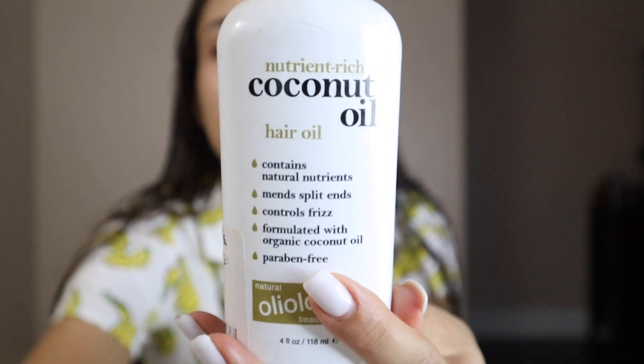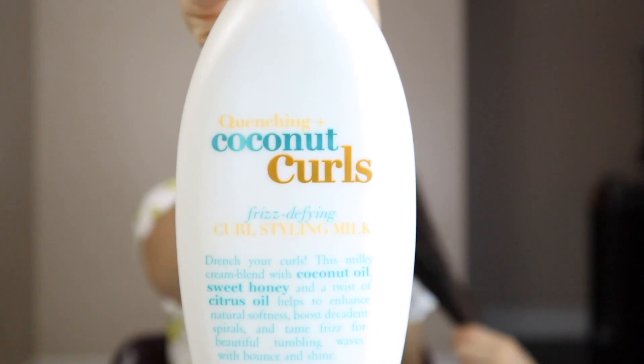I found this really helps because I've been struggling with frizziness for a while. I don't know why — I feel like it came out of nowhere. My hair wasn't frizzy before, but within the last year my hair has been really frizzy. This helps with the frizziness big time. And as you can see, my hair isn't dead because I literally got it cut not too long ago, but this part of my hair dries out really fast. So I get this Oilology Nutrient Rich Coconut Oil — I love my coconut — and put that in just the ends of my hair. It contains natural nutrients, mends split ends, controls frizz, and it's paraben free. I usually get that at Marshalls — it's only $5.99 — and this one I usually get at Walmart.